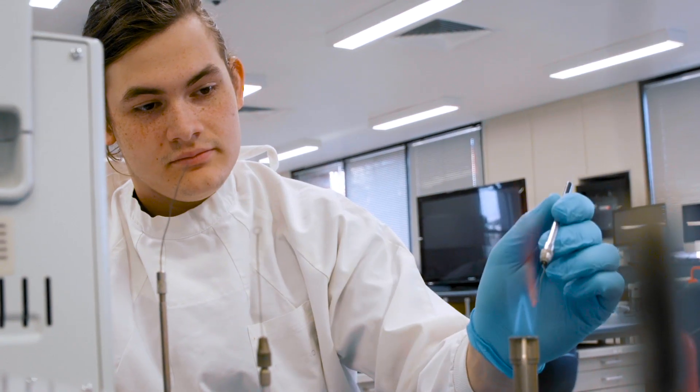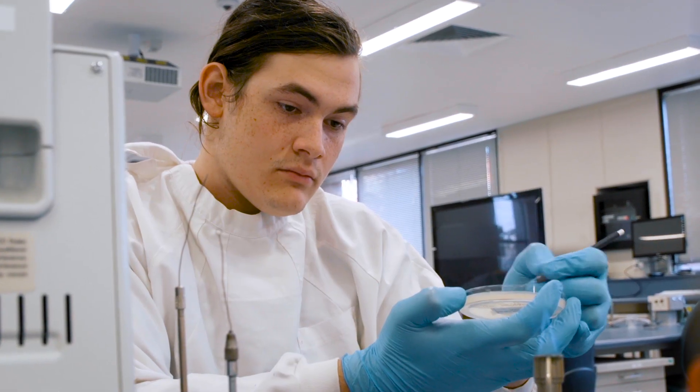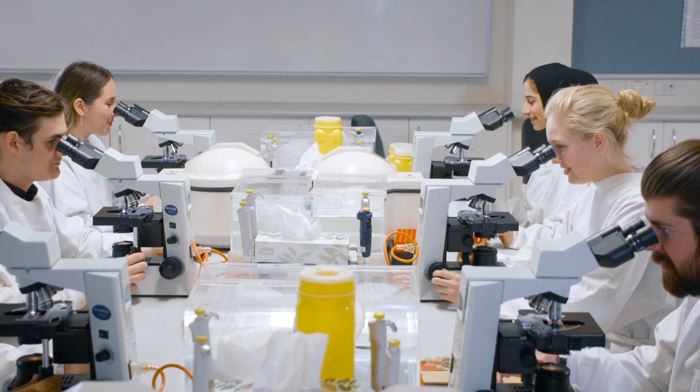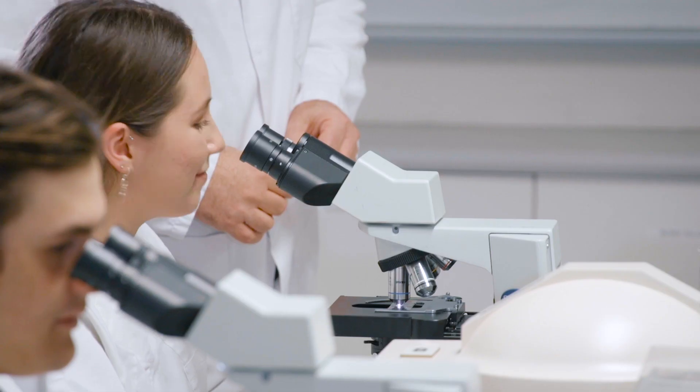I'll be there doing work on real blood samples and real tissue samples, so these are people's lives that depend on us. I think that's very interesting and I love that I'm contributing to that. It's really exciting seeing the atmosphere there and seeing the working environment — it's really something to look forward to with the degree.